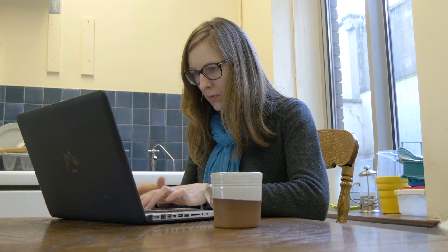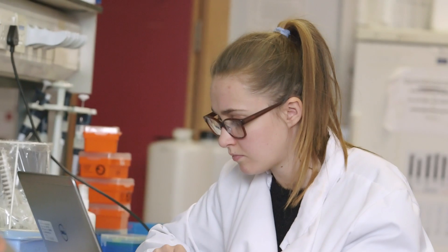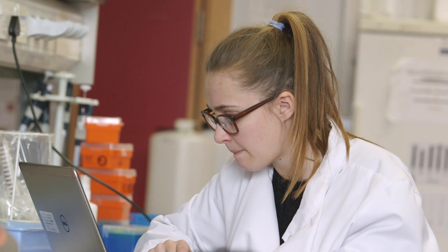You will interact with your classmates through discussion forums and blogs and have live tutorials each week. Group discussion boards as well as case scenarios are going to help students to apply the theory learnt to their clinical populations, so it's really about putting the theory into practice.